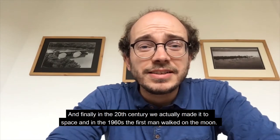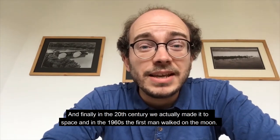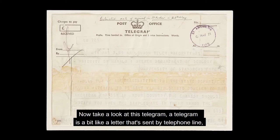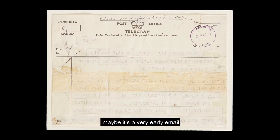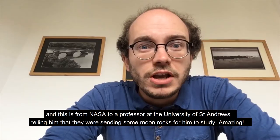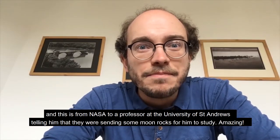In the 20th century we actually made it to space, and in the 1960s the first man walked on the moon. Take a look at this telegram — a telegram is a bit like a letter sent by telephone lines, maybe a very early email. This one is from NASA to a professor at the University of St Andrews, telling him that they were sending some moon rocks for him to study. Amazing.